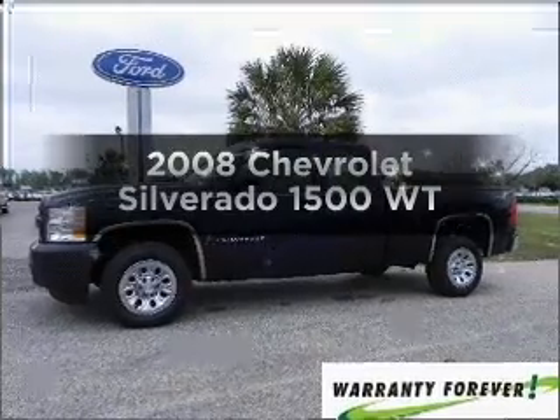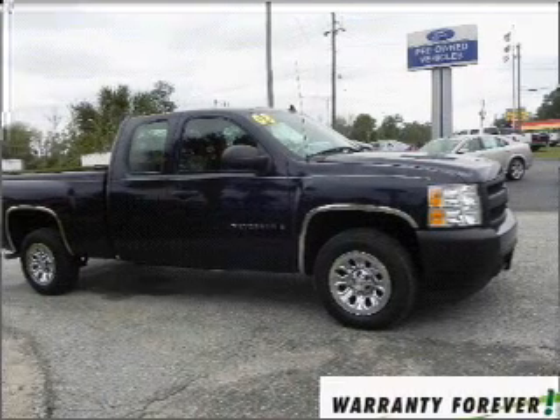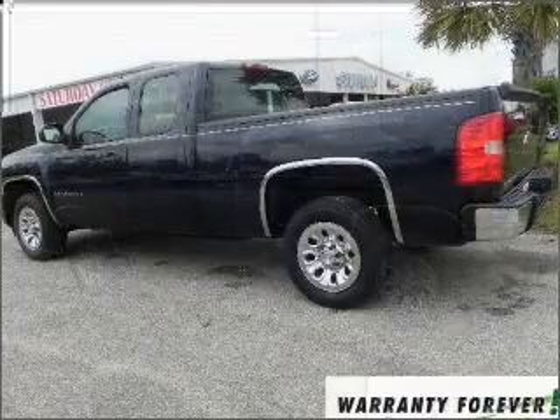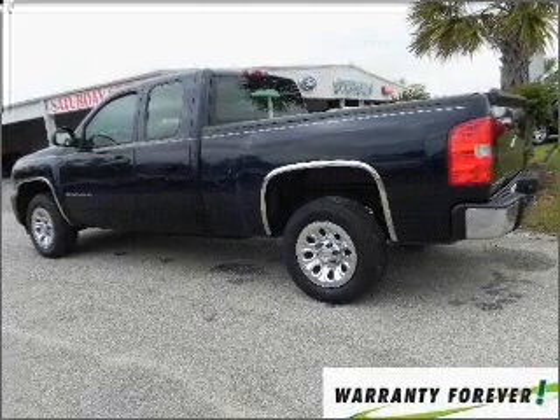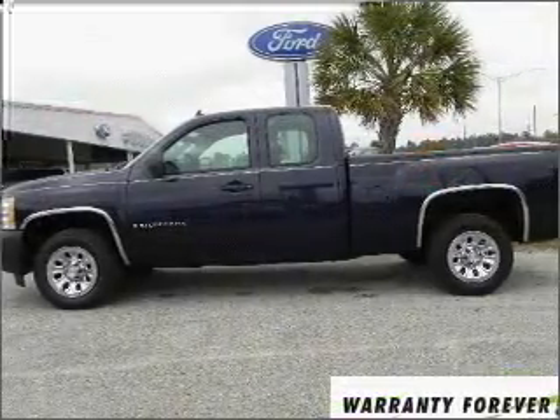Check out this 2008 Chevrolet Silverado 1500. Everything you need under one roof with this great vehicle. With a reliable six-cylinder engine that responds smoothly to its automatic transmission, you will appreciate the safety feature of anti-lock brakes.